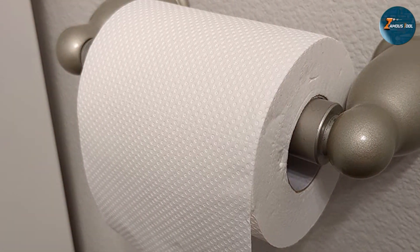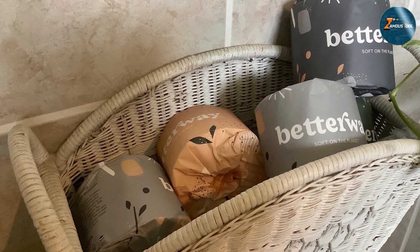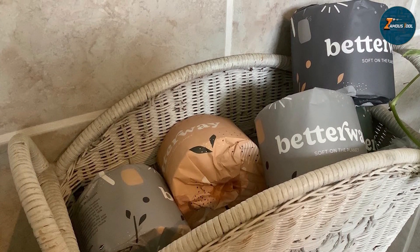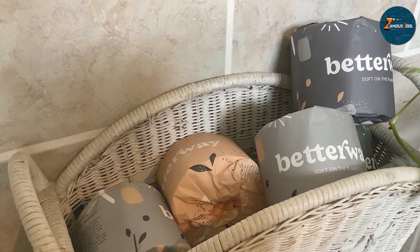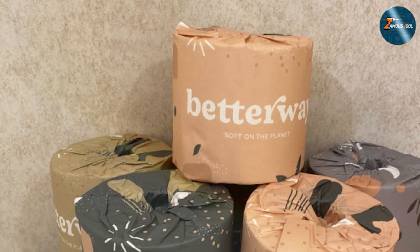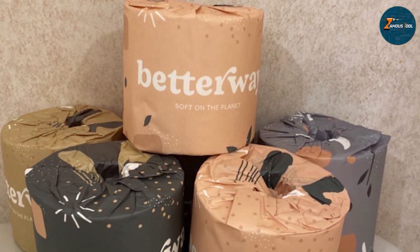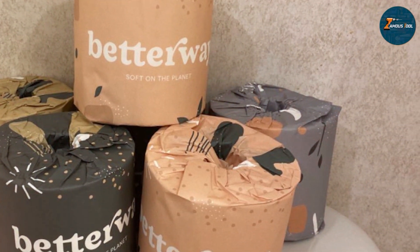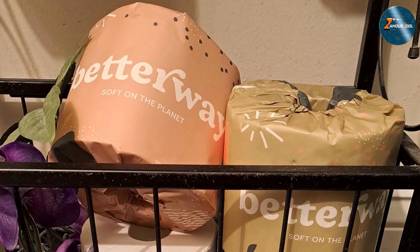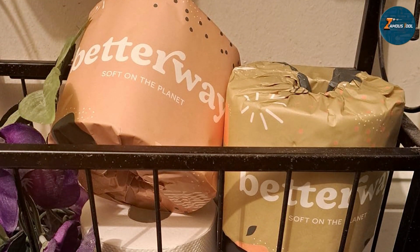Usability is another area where Better Way excels. The paper's three-ply structure ensures a comfortable and effective experience, while its eco-friendly nature appeals to those looking to reduce their environmental footprint. It is suitable for standard and septic systems, offering versatility and reliability. Better Way Bamboo Toilet Paper stands out as a top choice for users who prioritize sustainability without sacrificing quality. Its combination of durability, absorbency, and environmental friendliness makes it a valuable addition to our list.